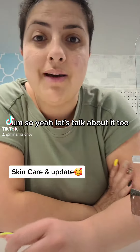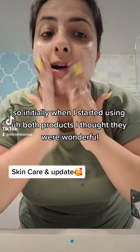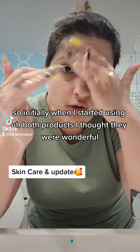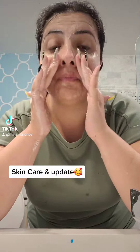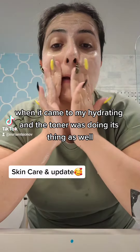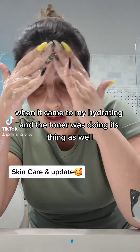So yeah, let's talk about it too. So initially when I started using both products, I thought they were wonderful. I did notice a change when it came to my hydrating, and the toner was doing its thing as well.